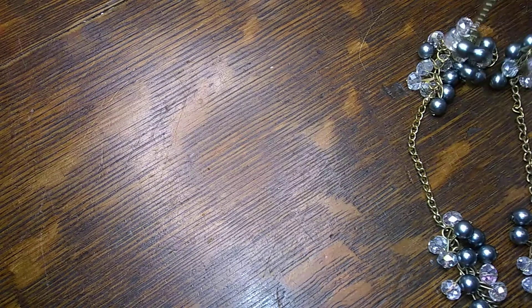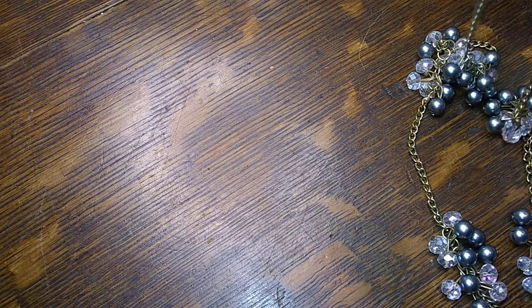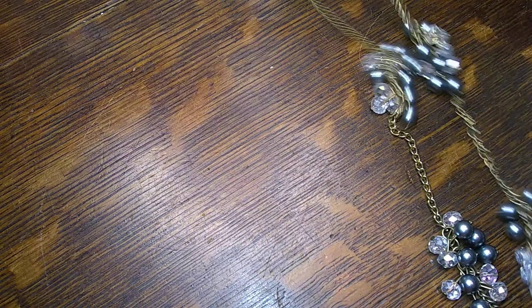This dang light — I don't like it. It reflects off of my phone and I'm not really pleased with that. It's my big magnifier light.